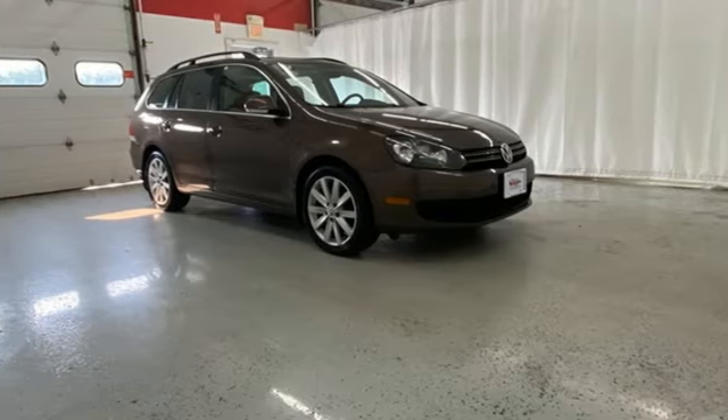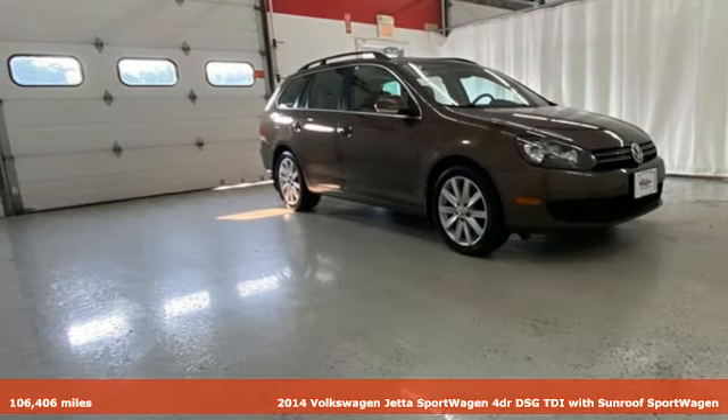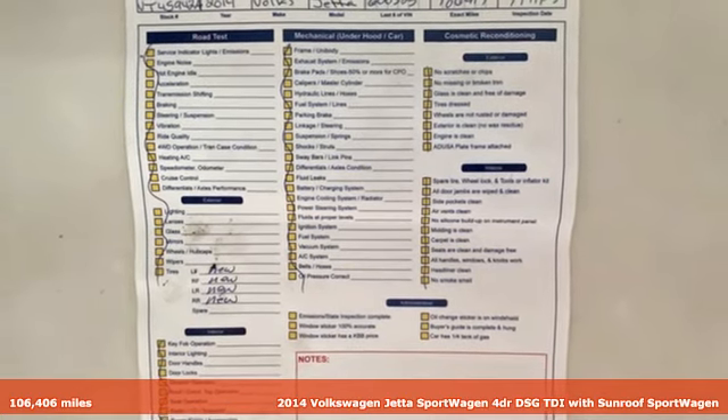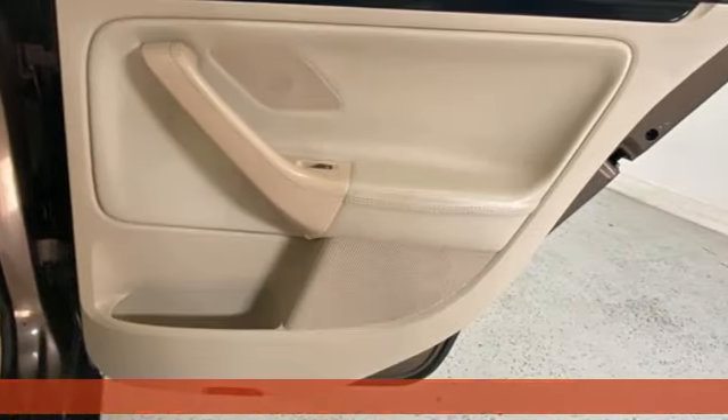It's a 2014 Volkswagen Jetta Sportwagon. German-engineered style, performance, and precision come together to create the perfect sportwagon.